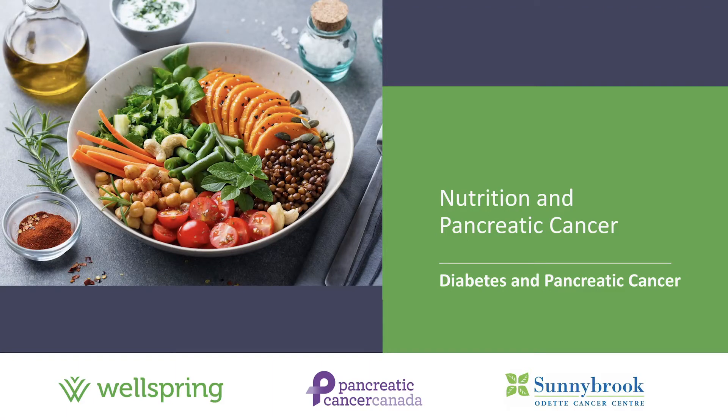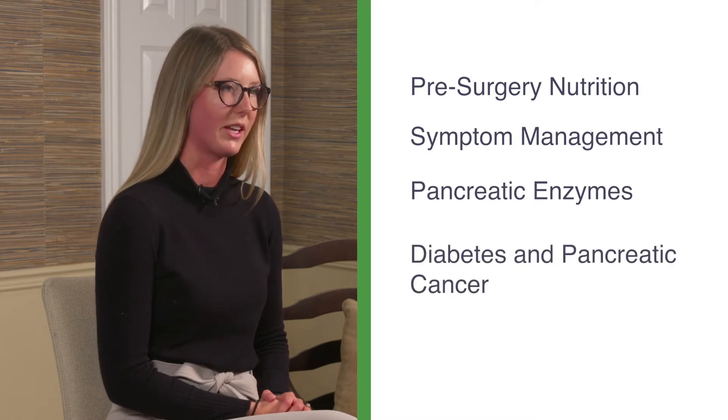Hi and welcome back to the second in a series of informational videos about nutrition and pancreatic cancer. These videos are being brought to you by Wellspring in partnership with Pancreatic Cancer Canada. My name is Rachel Reed and I am a clinical dietitian specializing in the care of cancer patients at the Odette Cancer Centre in Toronto. I will be providing a series of four short videos focusing on pre-surgery nutrition, symptom management, the importance of pancreatic enzymes, and this video focusing on diabetes and pancreatic cancer treatment.